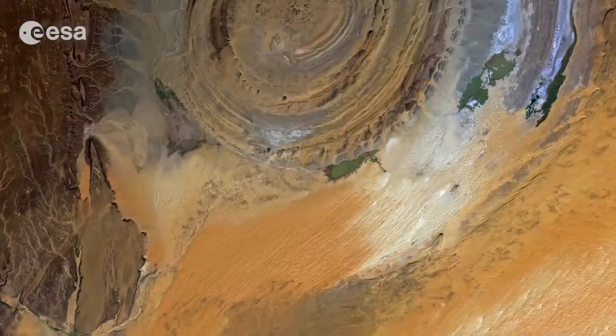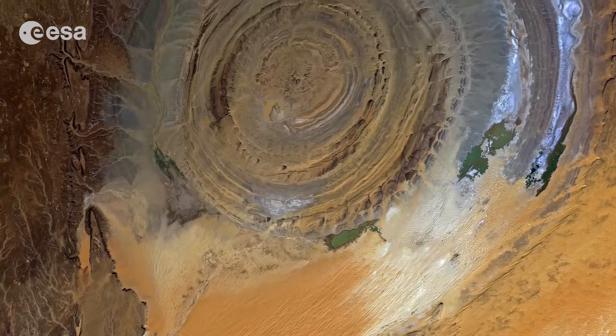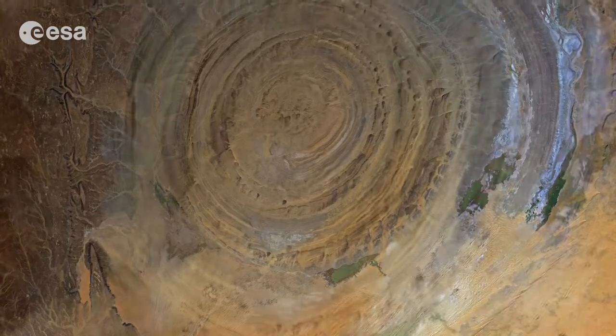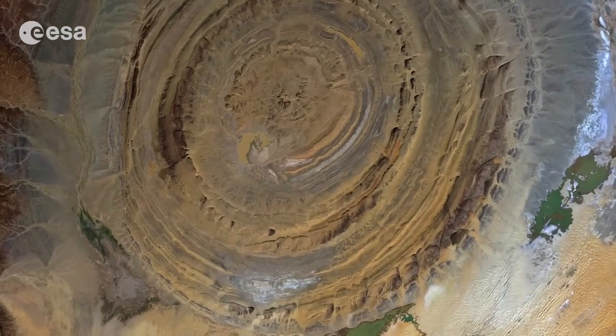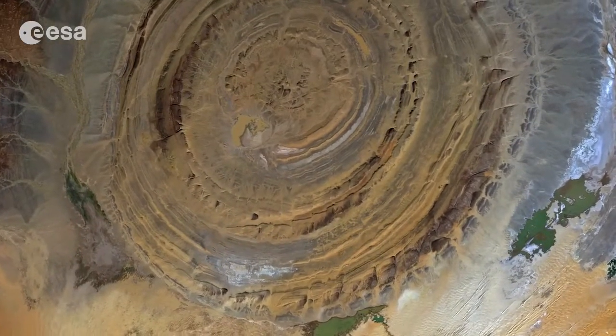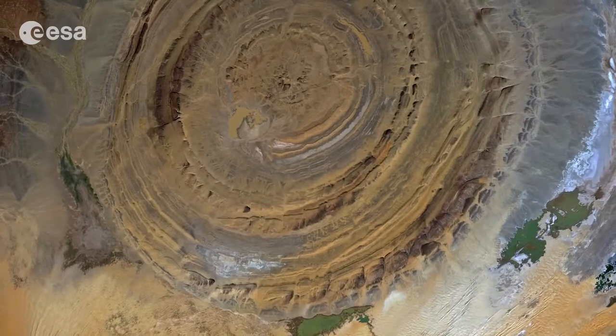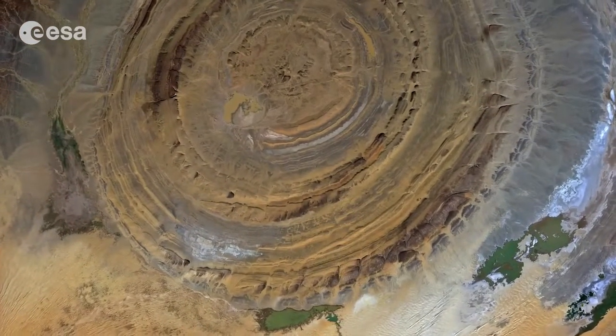Hi, I'm Kelsea Brennan-Wessels and welcome back to Earth from Space on the European Space Agency WebTV. A giant geological wonder in the Sahara Desert of Mauritania is pictured in this satellite image. Measuring 40 kilometers in diameter, the circular Richat structure is one of the geological features that is easier to observe from space than from down on the ground, and has been a familiar landmark to astronauts since the earliest missions.